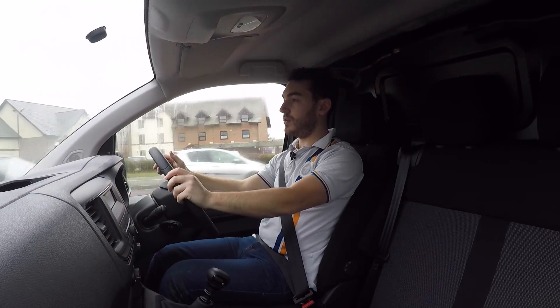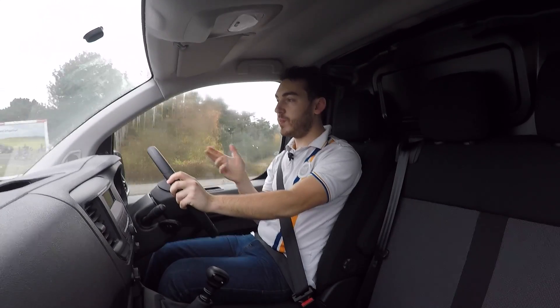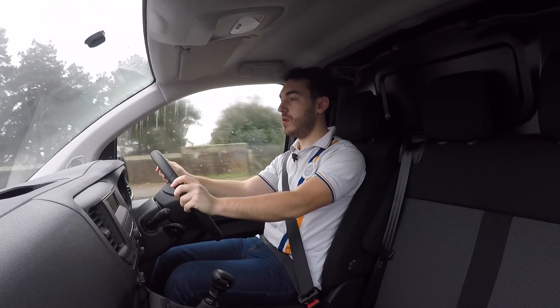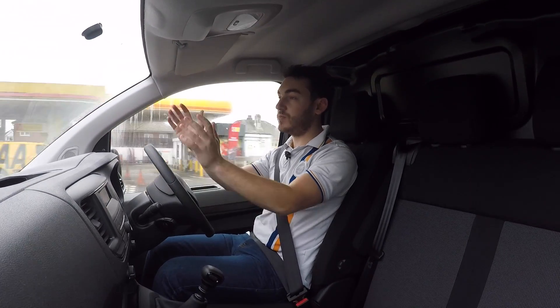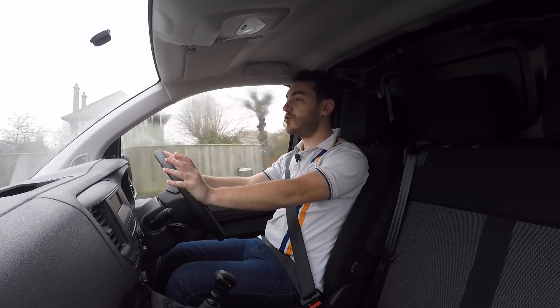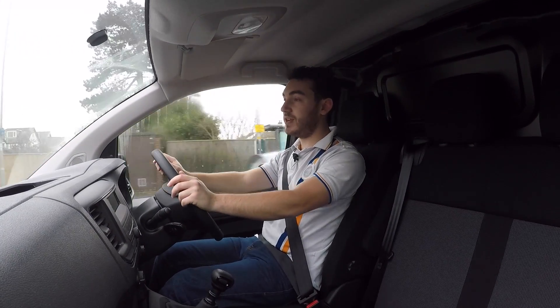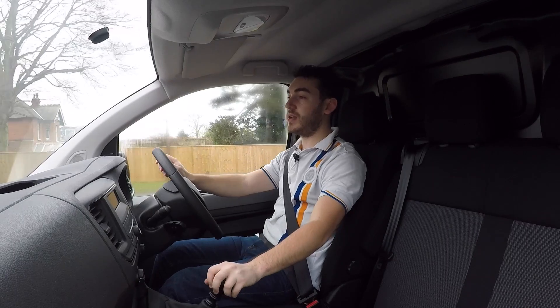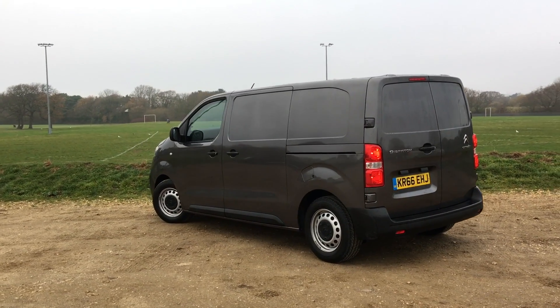Vans are very important because practically everything you touch, eat, or buy has been in a commercial vehicle at some point. For manufacturers, vans are big business — they're needed for transportation for just about everything. The Transit has pretty much ruled the roost for the past four decades, with a real stronghold on the market, but now other manufacturers are starting to kick back. This is the new Citroën Dispatch, and it does just that.